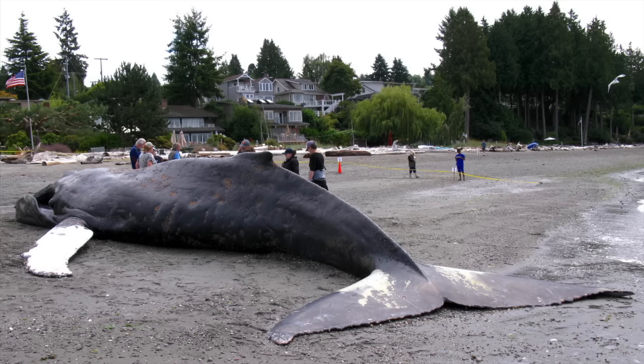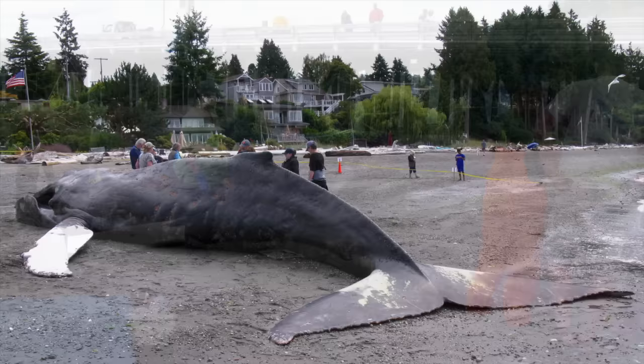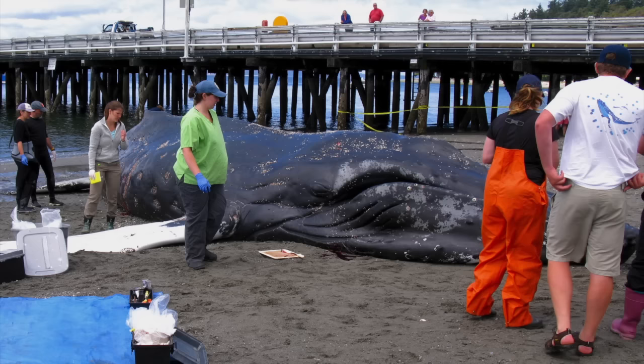One of the researchers said the humpbacks were actually doing very well and their population has been increasing. The whale didn't have any obvious injuries, but it was really underweight. I asked one of the researchers if I could get some samples of the parasites for my teaching collection, and they said I couldn't do it myself, but she offered to do it for me, which was very kind.